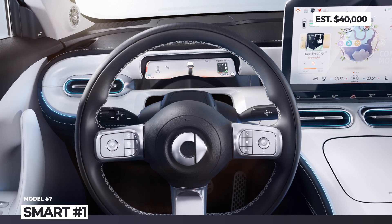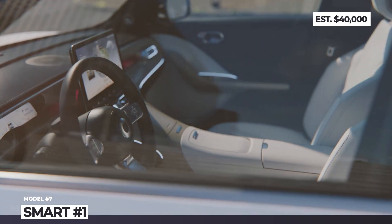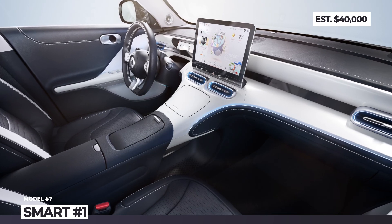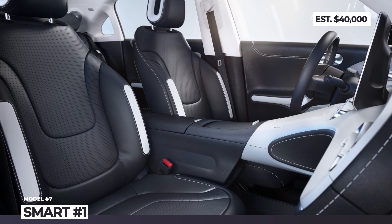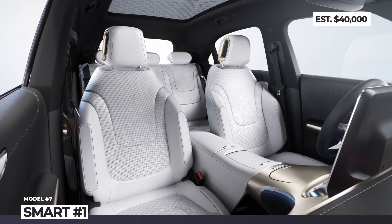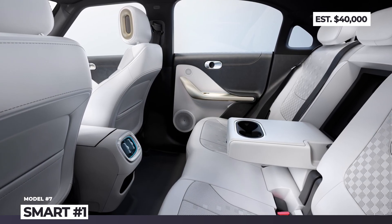The Smart #1 SUV is powered by a single 272 HP electric motor at the rear axle, juiced by a 66 kWh battery good for 250 miles of range. The cabin is upholstered with sustainable materials and brightened through a panoramic roof. It features a large 12.8-inch touchscreen infotainment, a slim 9.2-inch digital instrument panel, and a 10-inch head-up display.